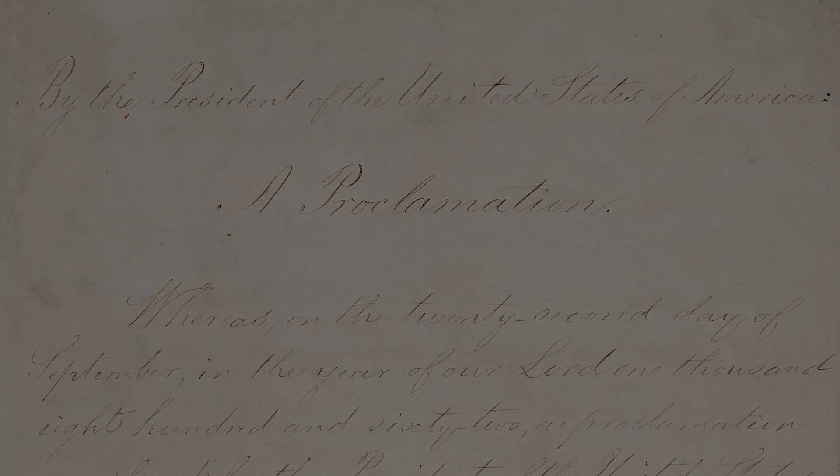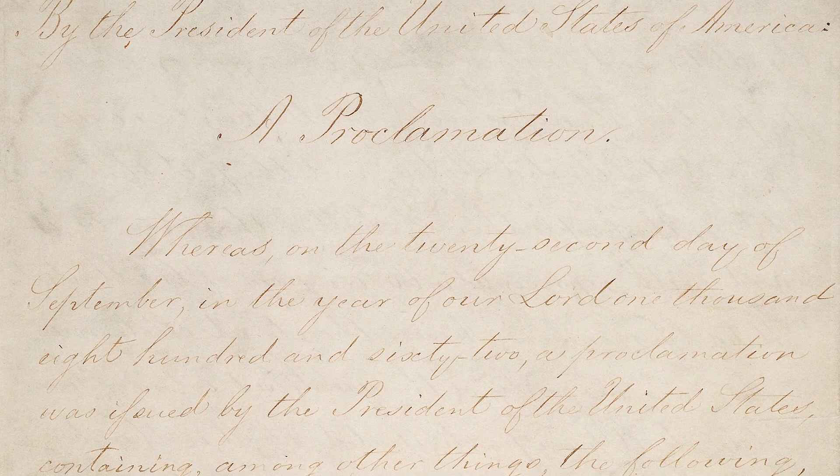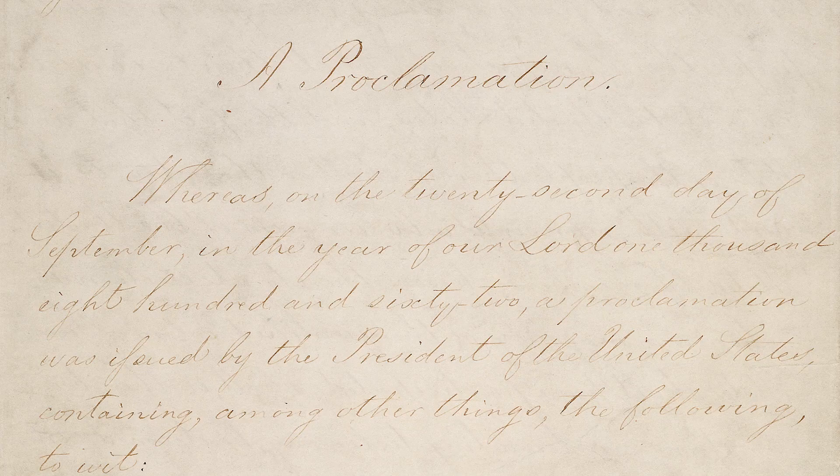We know that by 1865, the North has won the war. One reason why they win is that they have 21 million people and the South has 9 million people. But that's not always what determines victory in a war. Another reason is that eventually the federal government commits itself to a policy of emancipating slaves, and this makes the Southern economy crumble from within. Eventually 200,000 African Americans will serve in the Union Army, so that's part of the margin of victory as well.